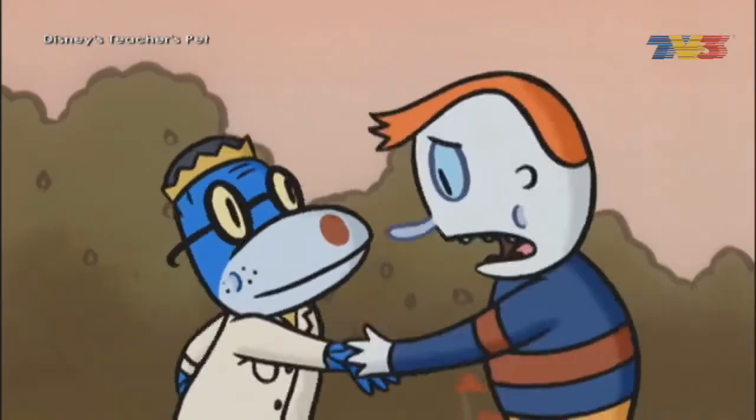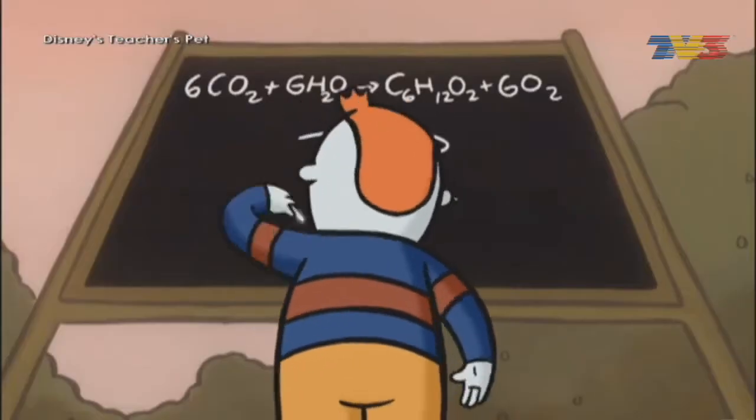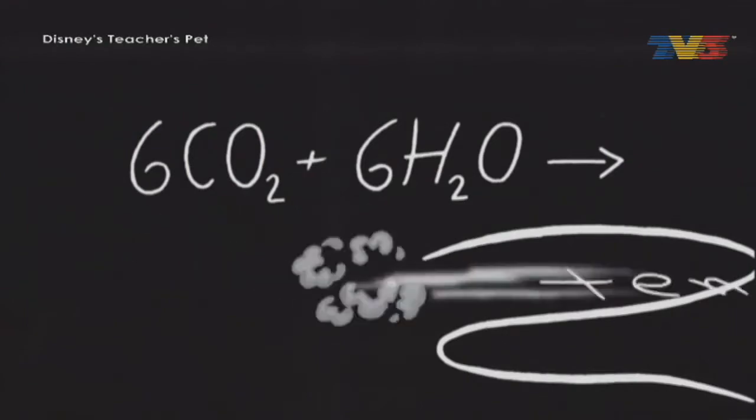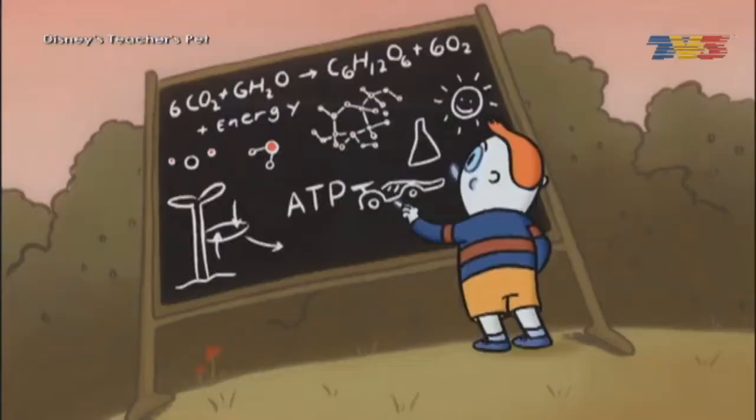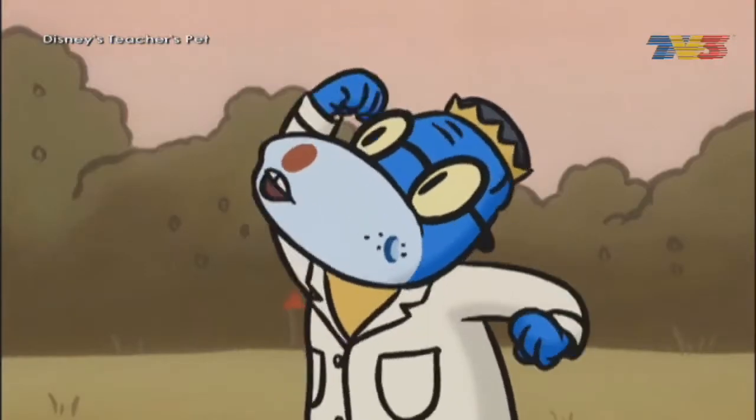Got it? So what you're saying is... there's a lot of energy stored in the ATP, that chemical starts the race. When carbon dioxide's taken for a ride, organic carbon's left in its place. Thanks, Georgie!